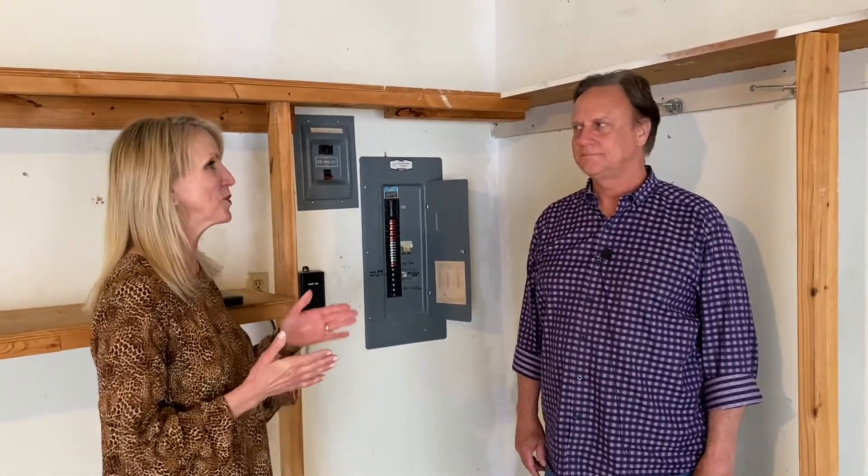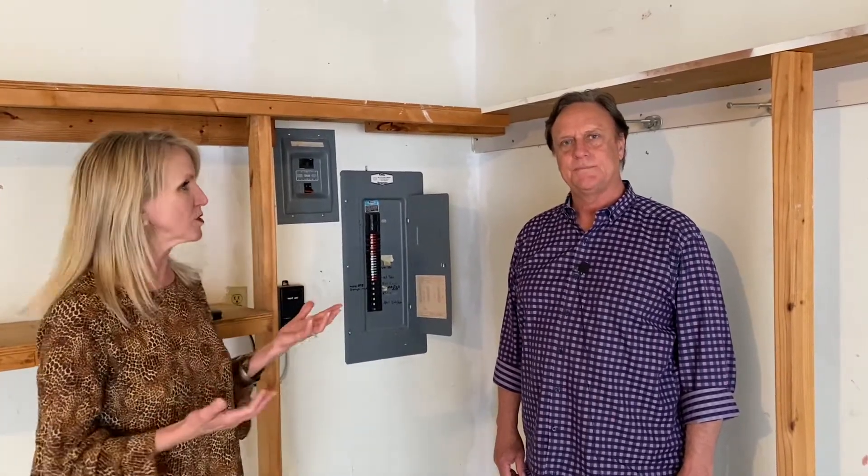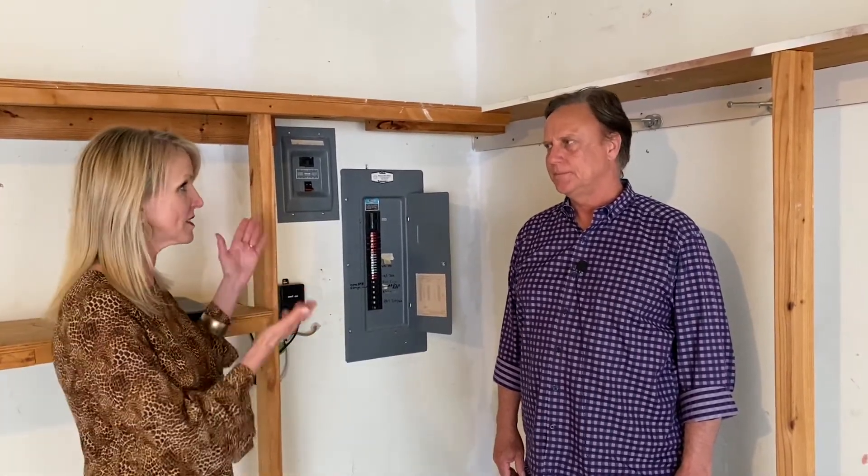Hi everybody, this is Laura Robertson with Keller Williams Realty. I am here with Jeff Willis, who has been my go-to electrician for the last 10 years. We're here today at a property that has a unique situation with the electric panels — a couple of panels that we need to talk about. Can you explain the situation here?